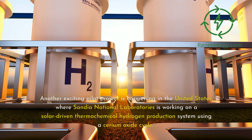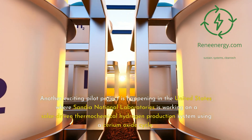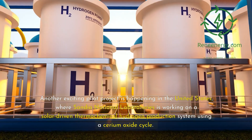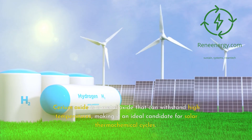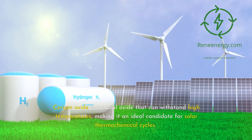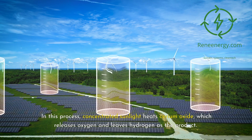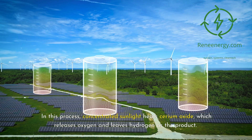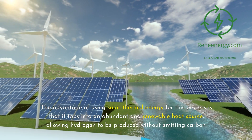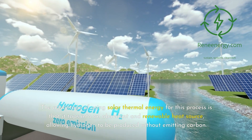Another exciting pilot project is happening in the United States, where Sandia National Laboratories is working on a solar-driven thermochemical hydrogen production system using a cerium oxide cycle. Cerium oxide is a metal oxide that can withstand high temperatures, making it an ideal candidate for solar thermochemical cycles. In this process, concentrated sunlight heats cerium oxide, which releases oxygen and leaves hydrogen as the product. The advantage of using solar thermal energy for this process is that it taps into an abundant and renewable heat source, allowing hydrogen to be produced without emitting carbon.